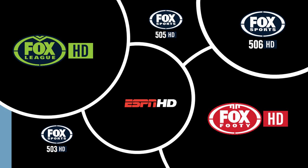High definition at 1080i. We've also got the Greats movies, Romance, More Movies, and you've got your Fox News Masterpiece, Fox Cricket right there. So that gives you a bit more idea on what channels you are getting.